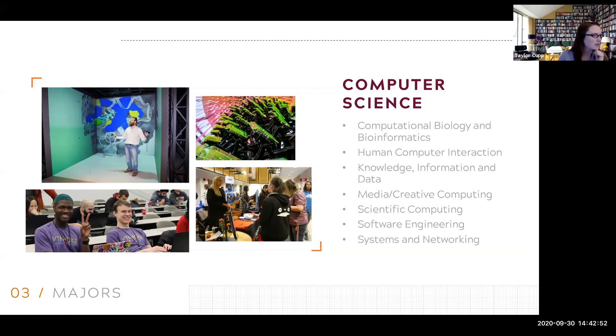What coding languages does this major mainly focus on? We learn Java pretty in-depth and we learn C — there are three classes in both of those which you have to take. Beyond that, it depends on your electives. You may learn Python. If you take data analytics-focused classes, you can learn HTML, CSS, JavaScript if you're taking web dev. But the ones you will for sure have to take are C and Java.